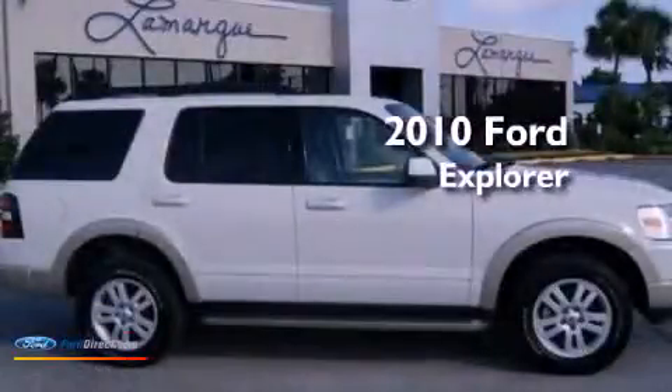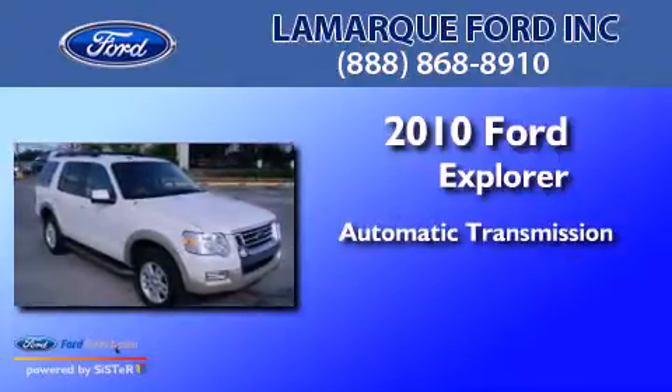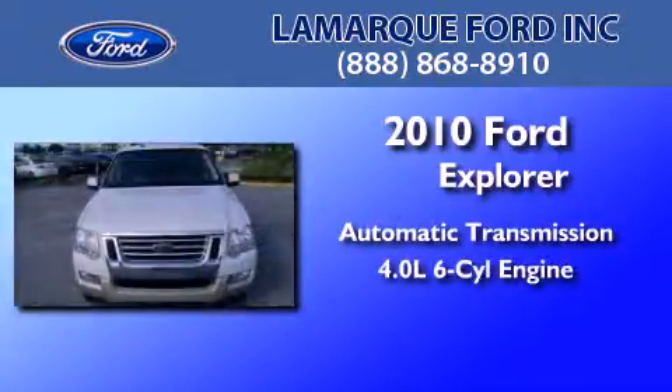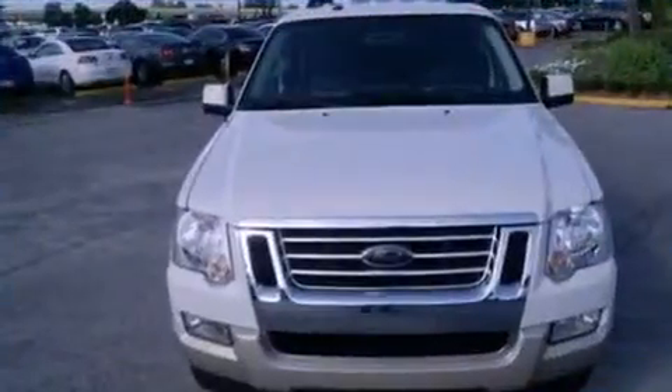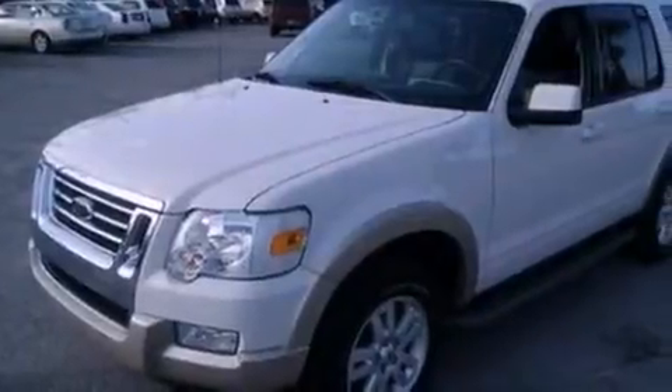This is a 2010 Ford Explorer. This SUV has an automatic transmission and a 4.0L V6. Its top features include heated seats, air conditioning, and cruise control.